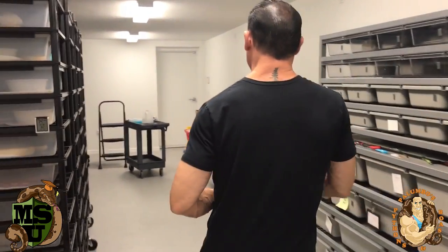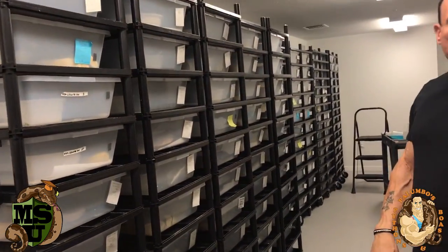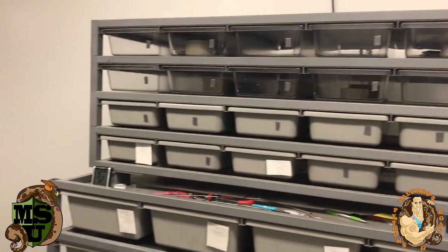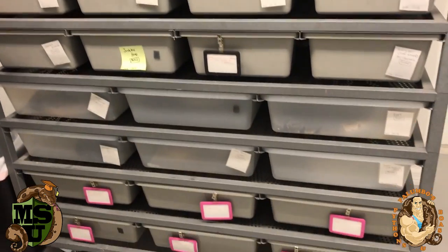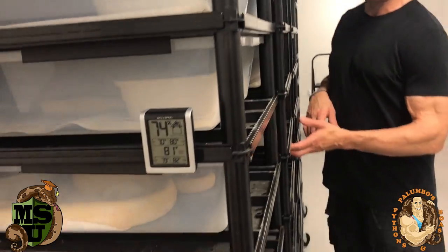As you can see, I have mostly Vision racks on this wall, and this is an ARS rack I got from a friend. I do love the ARS racks, but they're a little expensive and expensive to ship, so I usually stick with Vision. For the price you pay, you get a good rack that's easy to clean — you can hose these things off. And we've got a lot of girls that are gravid here.